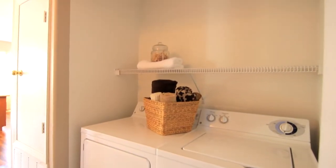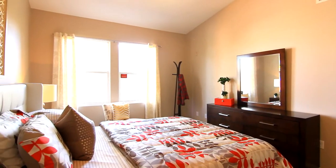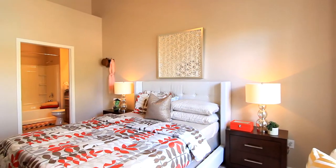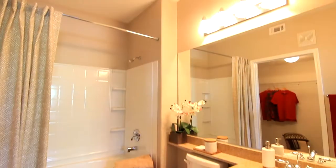Just tucked away you will find the laundry room with a full-size washer and dryer. Straight ahead, you can relax and unwind in your master bedroom. This spacious bedroom comes with a ceiling fan and is large enough to hold any size bed set.